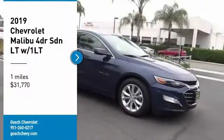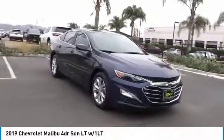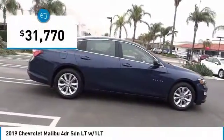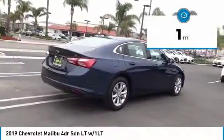Stop by and take a look at the 2019 Malibu. A combination of performance and fuel economy, the Malibu is a great commuting car and is priced below $35,000. This vehicle has less than 100 miles.